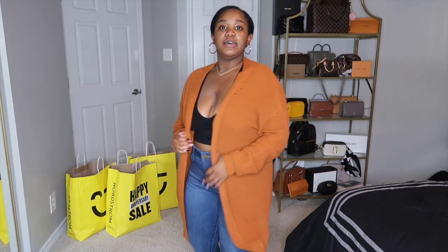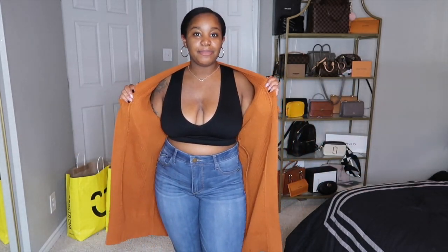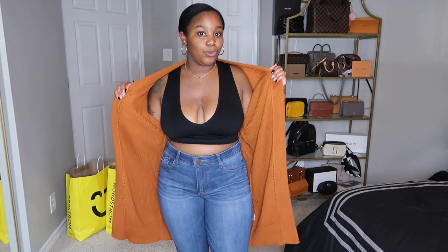We're gonna start with this cardigan I have on. I absolutely love this color — this orange color. It is like the perfect fall color. I have mine off the shoulder, being a little sassy today, but you can definitely wear it normally. You can throw this on over just about everything. I also picked this up in black as well.